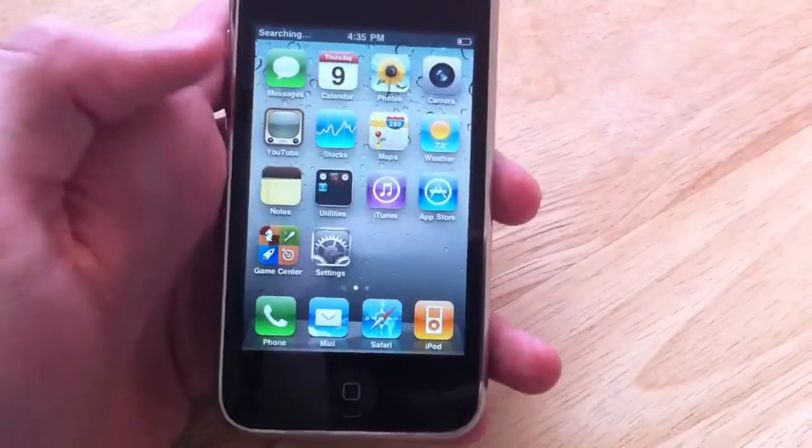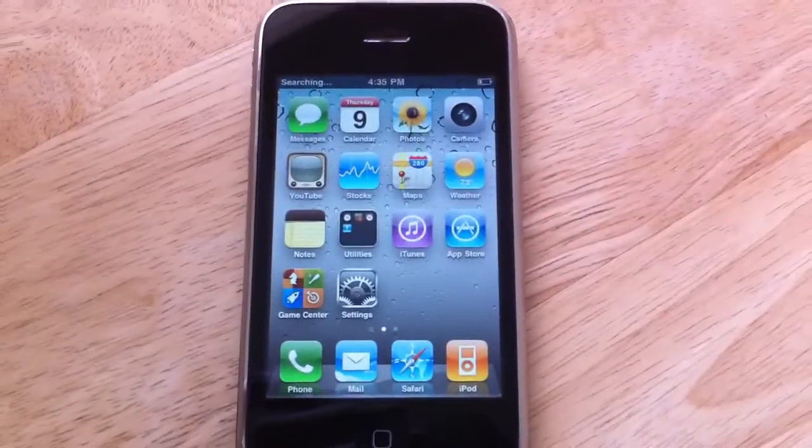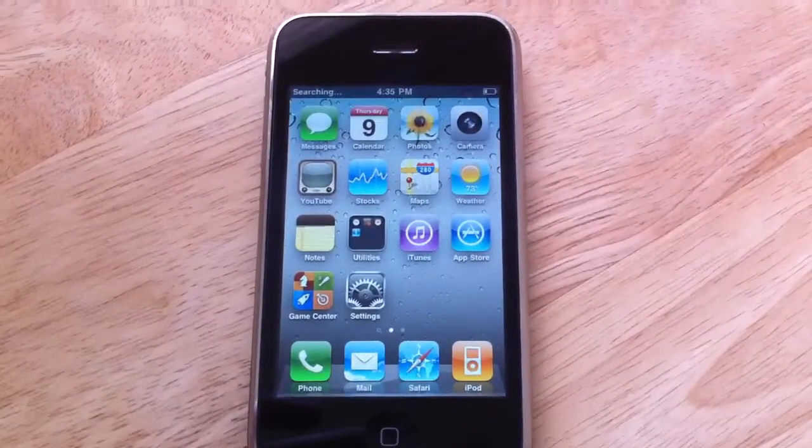So again, this is a 3GS 16 gigabyte iPhone. It does not read a SIM card, Bluetooth doesn't work, and Wi-Fi does not work.